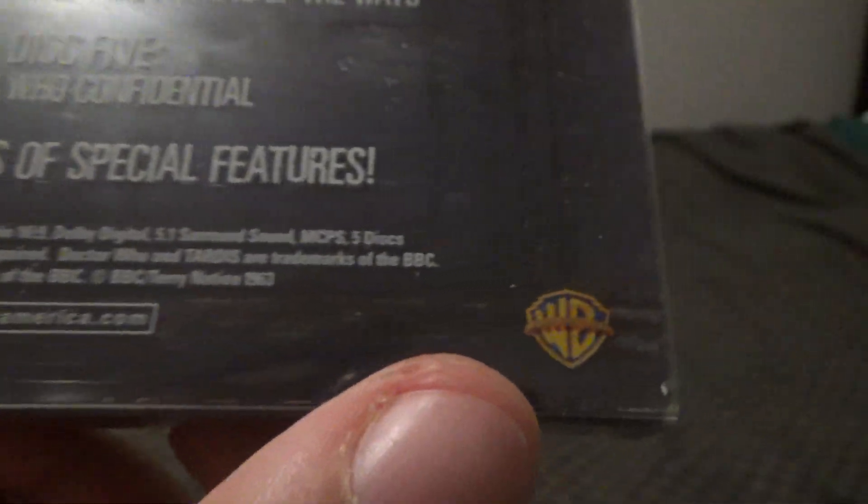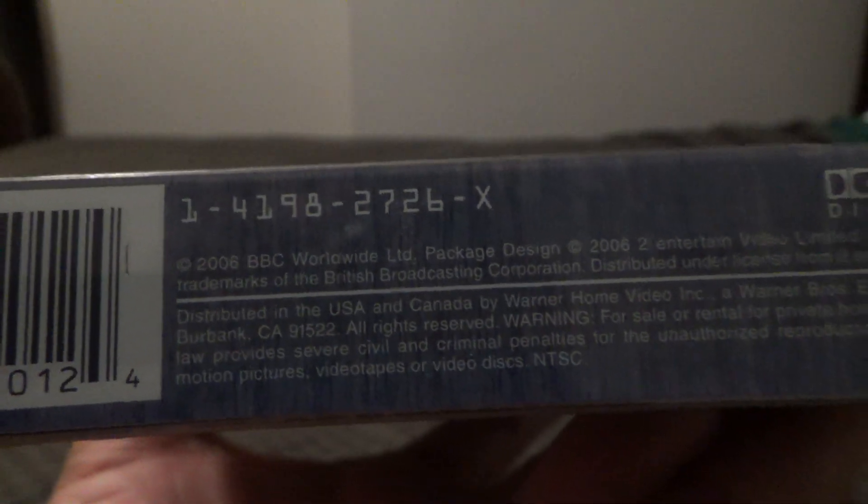And there's the bbcamerica.com and the Warner Home Video logo. Let's look at the back — you've got the legalese information, Dolby Digital, and the barcode. Let's look at the side.